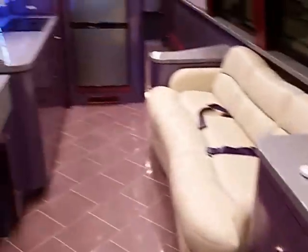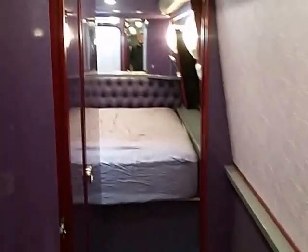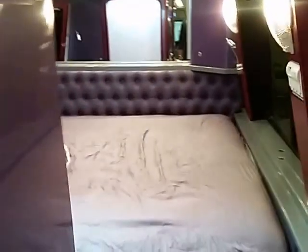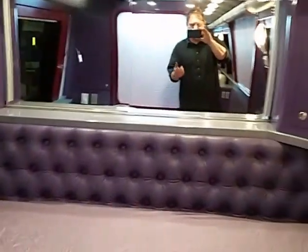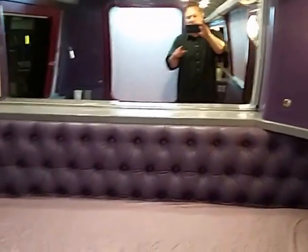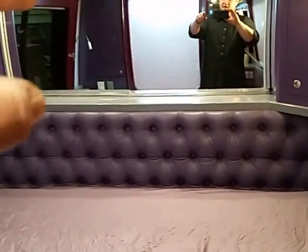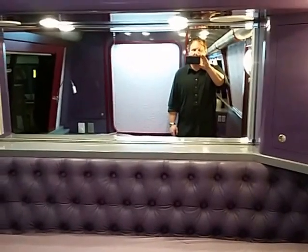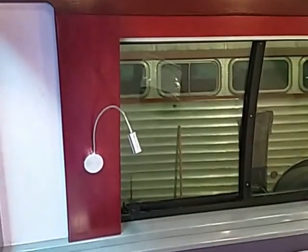We'll just go straight to the bedroom and work our way forward. Alright, we've got a king size bed — custom button tufted headboard done by Gerald Abelan. We've got a wardrobe behind these sliding mirrors, a couple of storage cabinets. Dimmable sconce lights, LED ceiling, custom Purple Heart AC shroud.